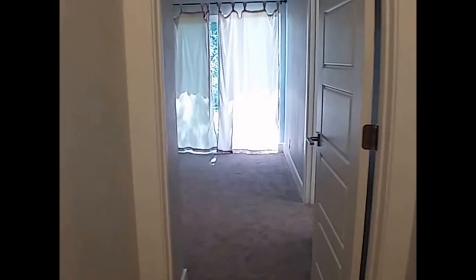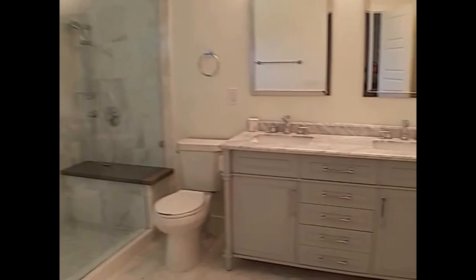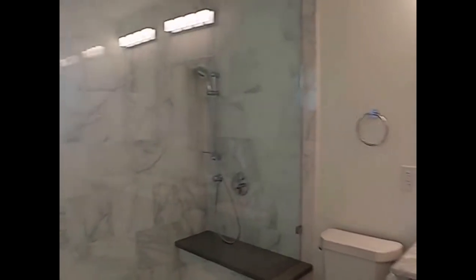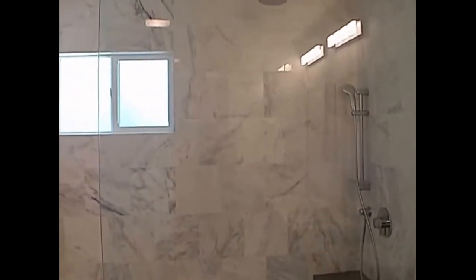And then off this way to your master bedroom. You can see you have sliding glass door access to the backyard. Lots of space here, and then stepping into your master bath you have your dual vanity, a step-in shower with dual shower heads, as well as your walk-in closet.